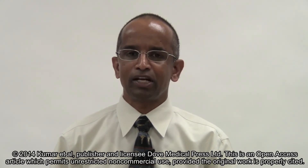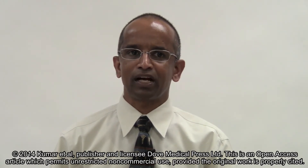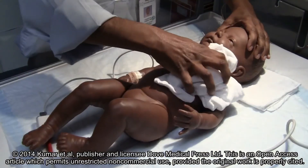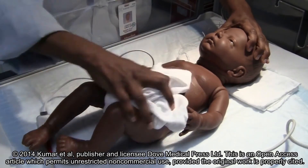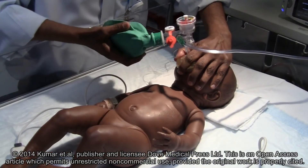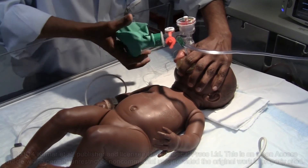Resuscitation of premature infants with reduced oxygen concentration results in lower systemic oxidant stress and lower incidence of BPD. In the current study, we tested the hypothesis that limiting oxygen exposure at resuscitation in premature infants would decrease systemic oxidative stress, as assessed by reduced glutathione to oxidized glutathione ratio, plasma nitrotyrosine, and 8-hydroxydeoxyguanosine at 24 hours, 1 week, and 4 weeks of age.